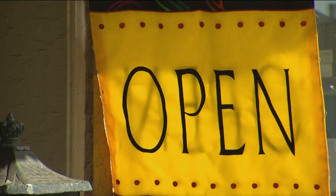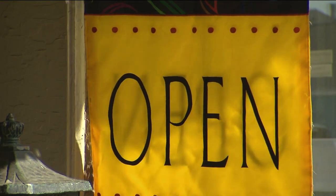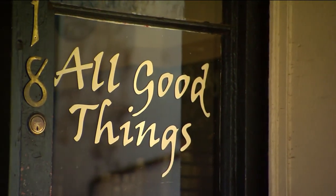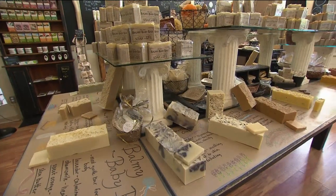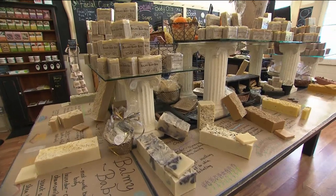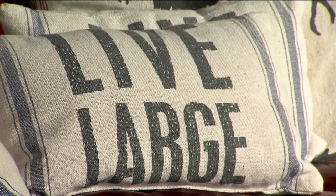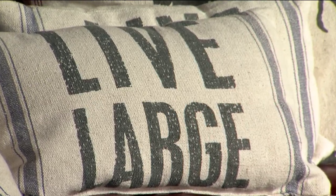Spend some time downtown and you'll start to notice bubbles in the air. You aren't seeing things. They will lead you to all good things — Soaps and Such, a handmade soap store and more that smells so good. Crafted right there in the store, you will find an abundance of scents.